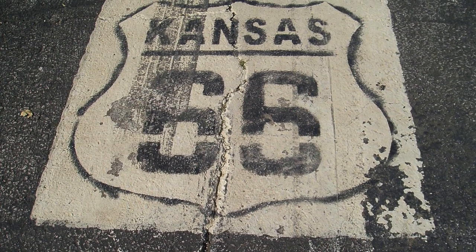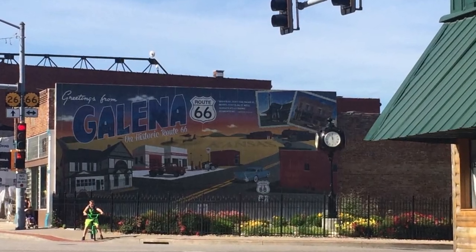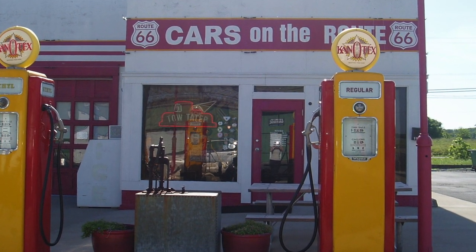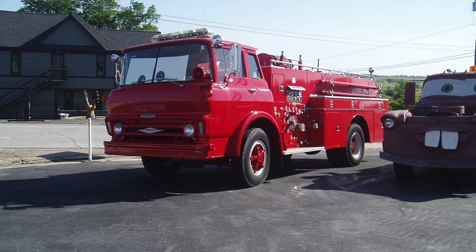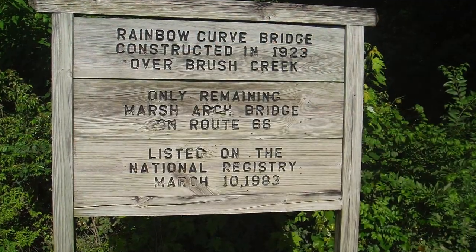Next is the whopping 13 miles through Kansas, but it's enough for me to put on my visited states list. This place has changed hands several times and has been renamed — it usually has 'on the route' in the name at least the last three or so owners. Their tow tater is cited as the inspiration for Tow Mater in the movie Cars.